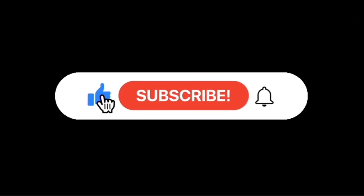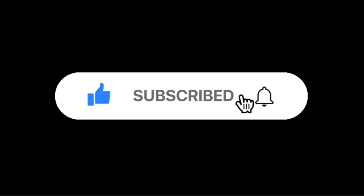More on this topic as the information becomes available, so if you're not already a subscriber, click on the button so you don't miss anything.